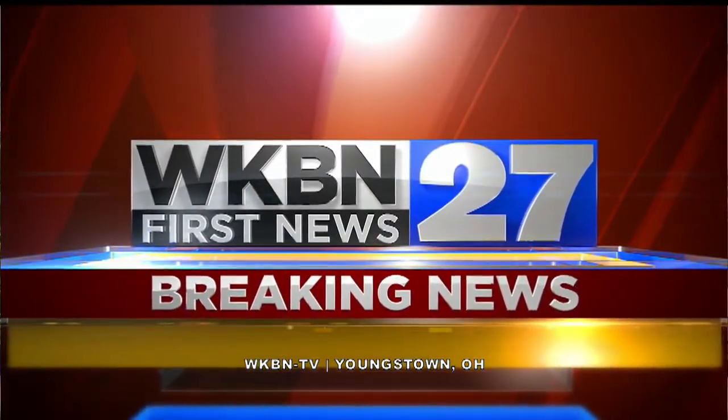WKBN 27 First News starts now with breaking news. Hazmat crews are still working right now trying to clean up a crash and a large paint spill on Interstate 76. It's happening right now in the eastbound lanes of I-76, about a half mile past the Alliance exit. 27 First News reporter Molly Reed is live there right now.